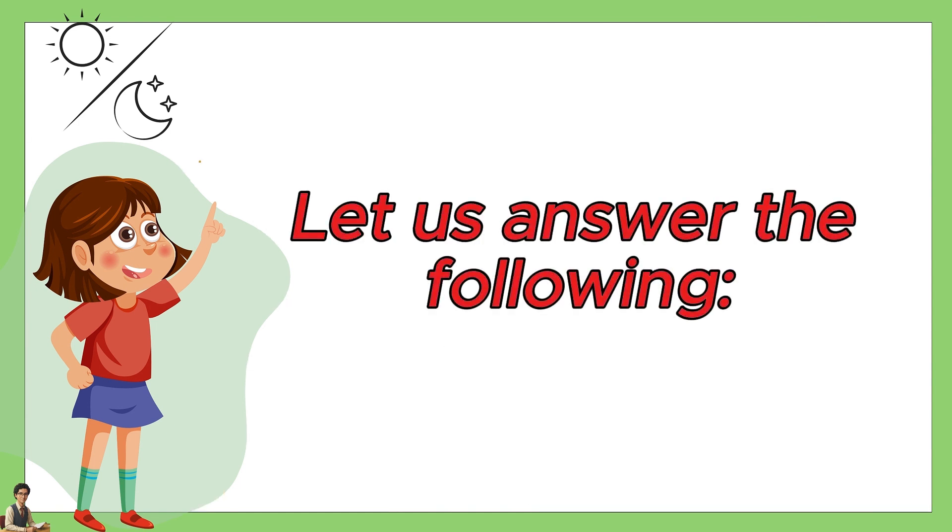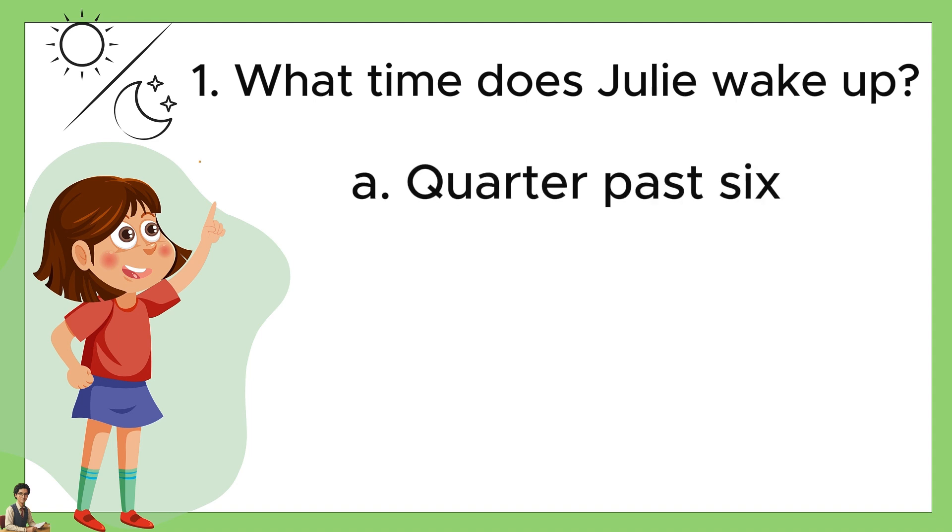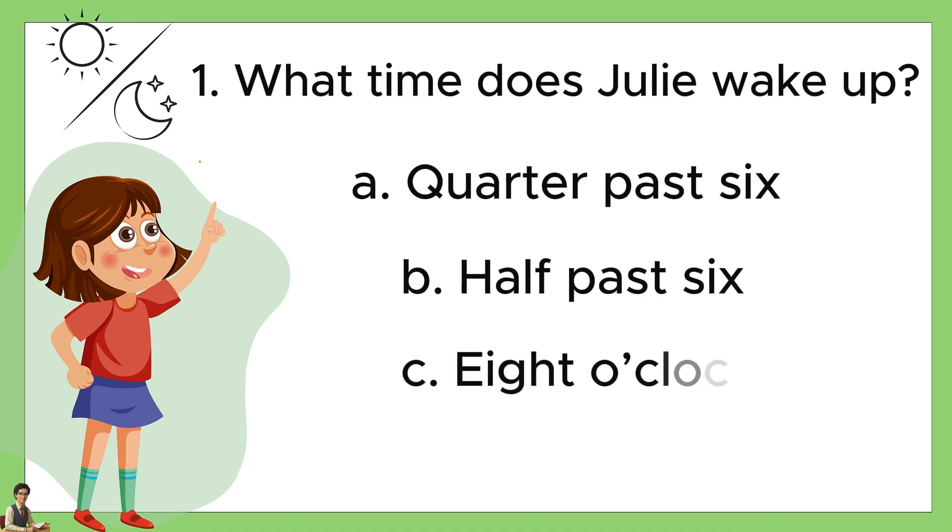Let us answer the following. Number one, what time does Julie wake up? A: quarter past six. B: half past six. Or C: eight o'clock. The answer is B, half past six.